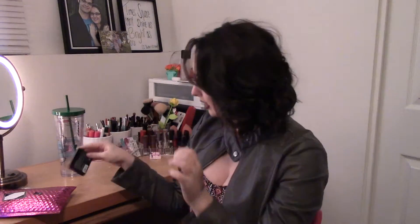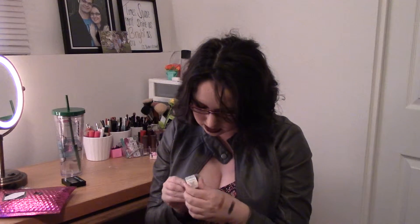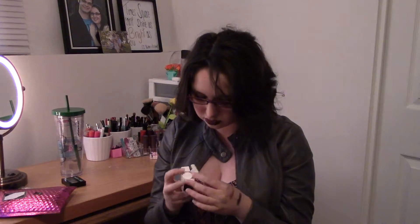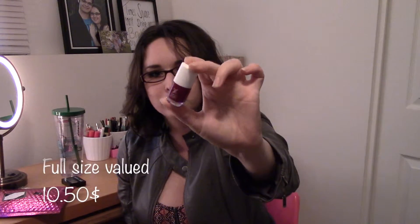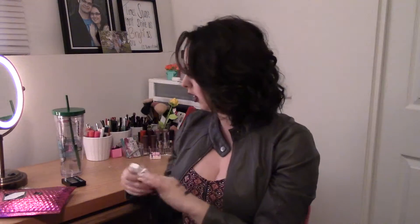The second item I got is a Formula X nail polish. I'm pretty sure those are usually sold at Sephora. The color I got is called Ignite — it's kind of a deep red, almost burgundy shade, which is nice. It's really appropriate for fall.